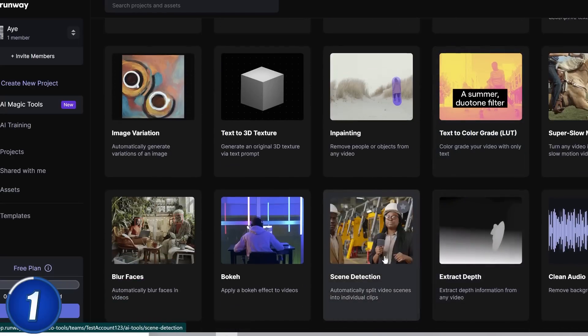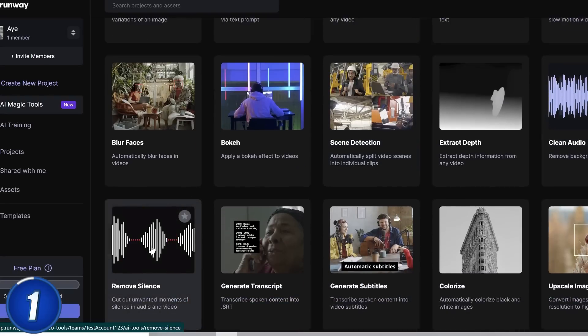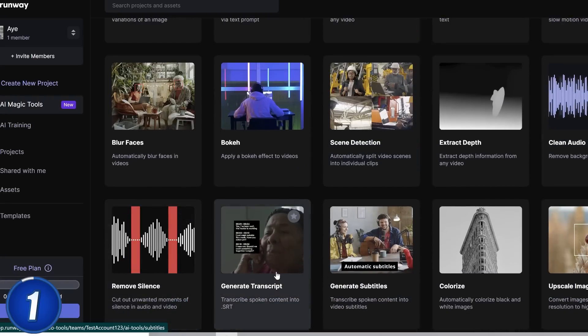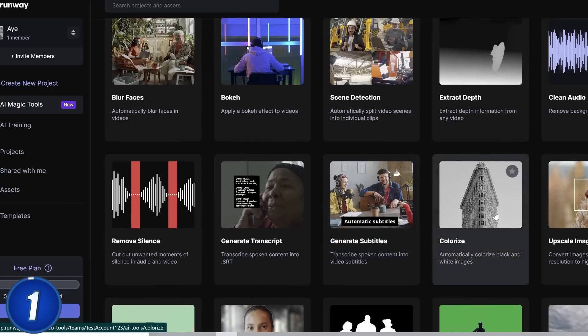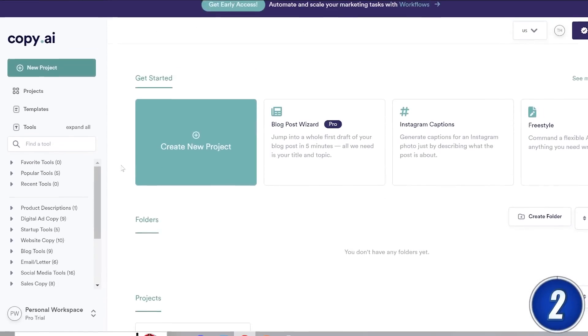It can even do audio work by getting rid of background noise, reducing pauses between speaking, and even generating subtitles. They're constantly adding new features, so it's definitely a good idea to keep this tool on your radar.